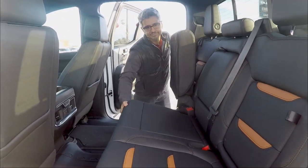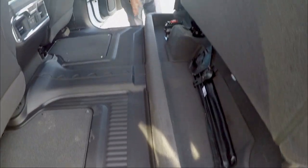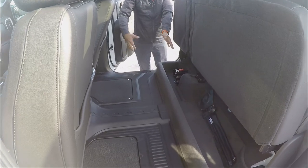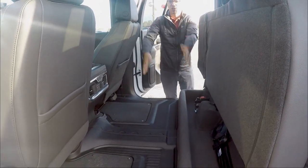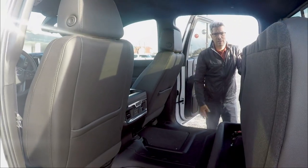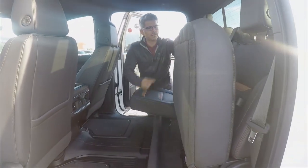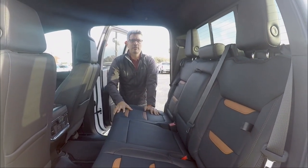The rear seats fold flat — same on both sides. When folded, you can lay down and take a nap, or use the space to carry boxes, gear, or your dog. There's also a small under-seat storage compartment. To bring the seatback down, it's pure pressure — no handles needed. Very practical and easy.